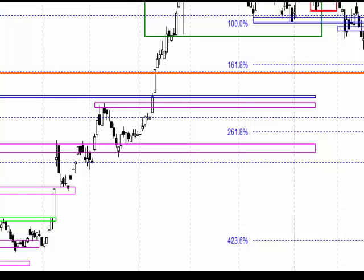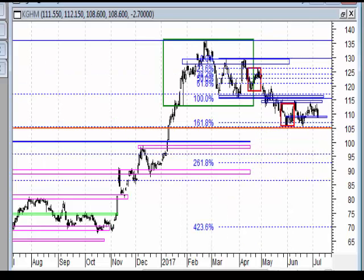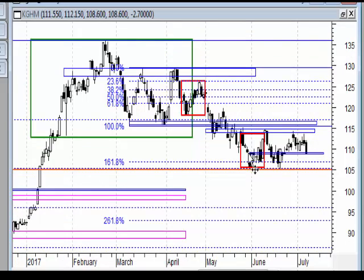Jeżeli spojrzymy na wykres dzienny, mamy układ, gdzie rynek nie wybił największej korekty w tym ruchu spadkowym. Doszedł do oporu i się cofnął, ale również nie przebił tutaj dołka w cenach zamknięcia. Teraz rynek po objęciu hossy, jakie nastąpiło na strefie wsparcia i na poziomie podwójnego dołka, wykonał ruch do góry.